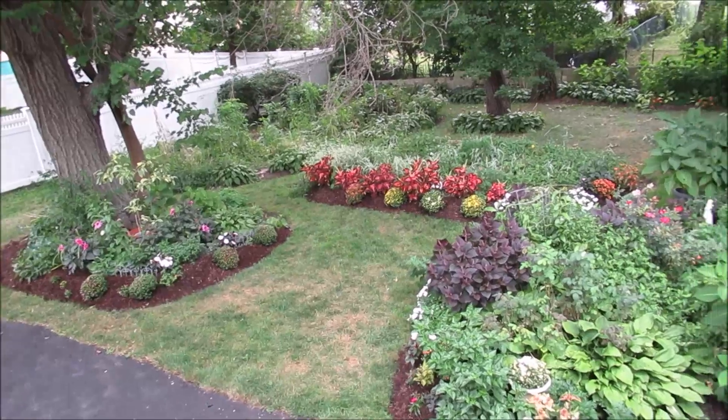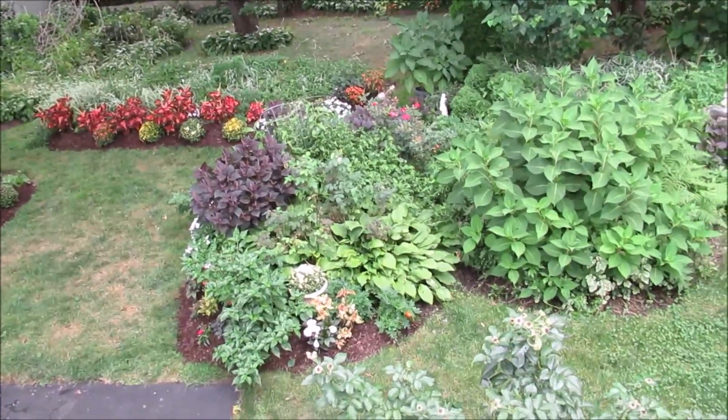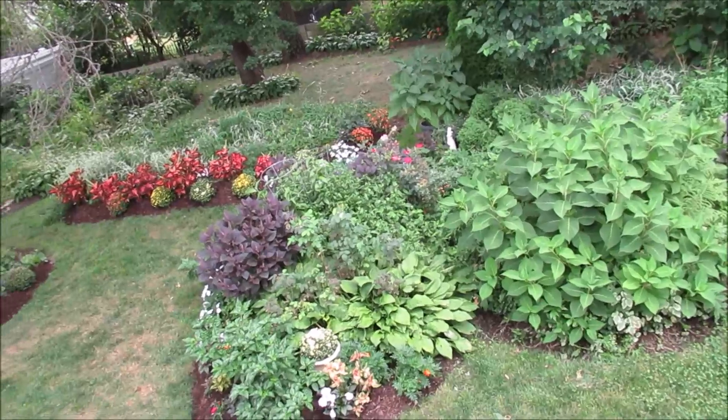So this is what it looks like from above — a kind of aerial view.